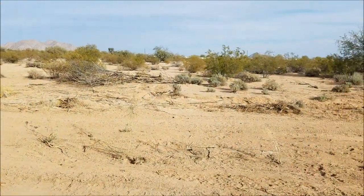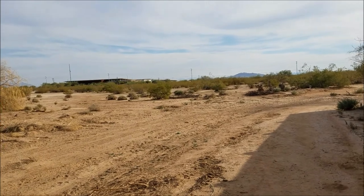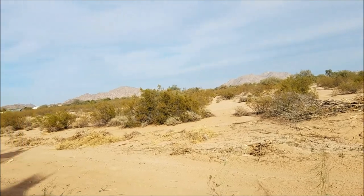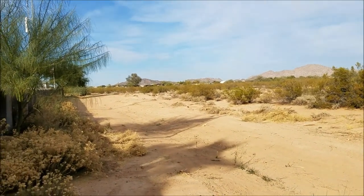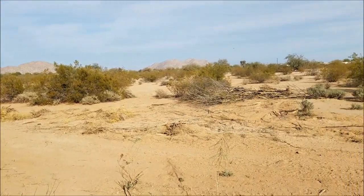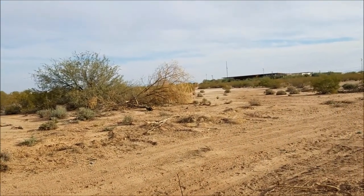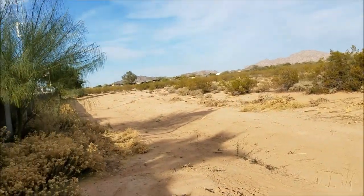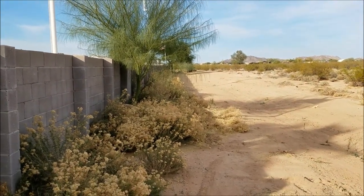The dog walk area is a big dirt field with three gates leading out to it. You can bring your dog out here and walk them around, let them do their business — though you're still going to clean it up. They also have a dog run up in the front of the park.